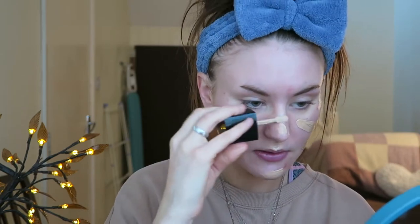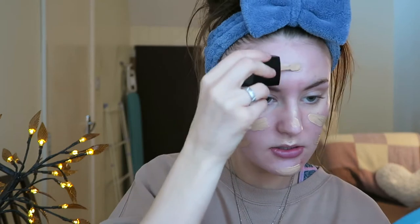For foundation, usually I'd use a beauty blender to buff it in, but today I'm going to use a brush. I'm using my Wet and Wild Photo Focus Foundation in the shade Soft Beige — this is my all-time favourite foundation. It matches my skin type perfectly; I have oily skin so I love this foundation for that. I'm not really going heavy on the foundation today.